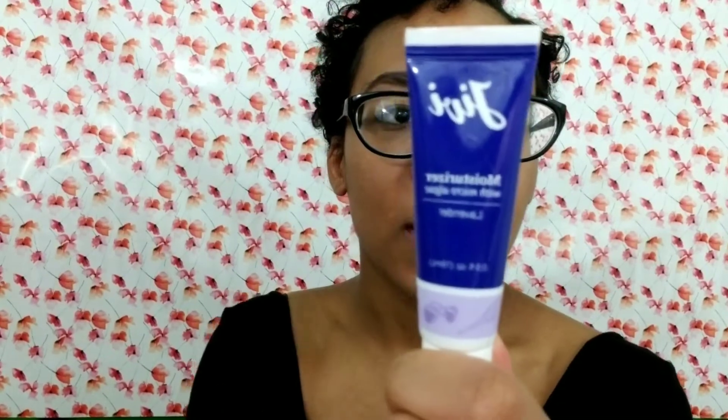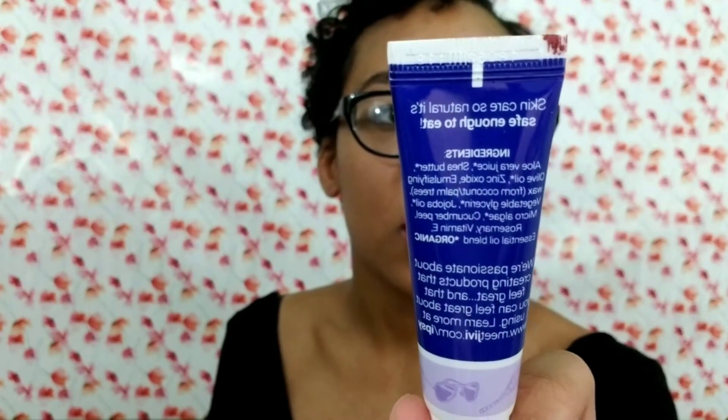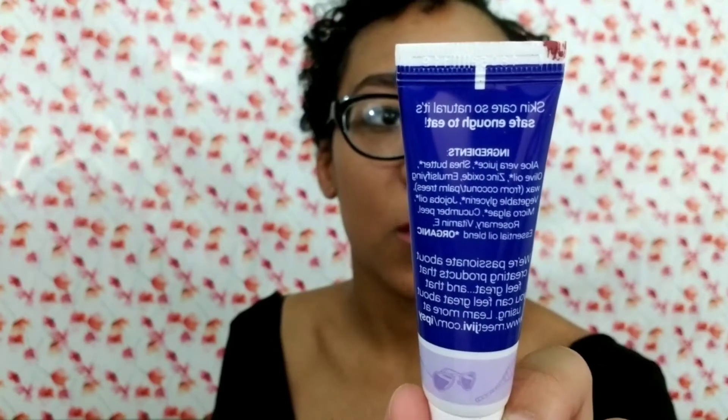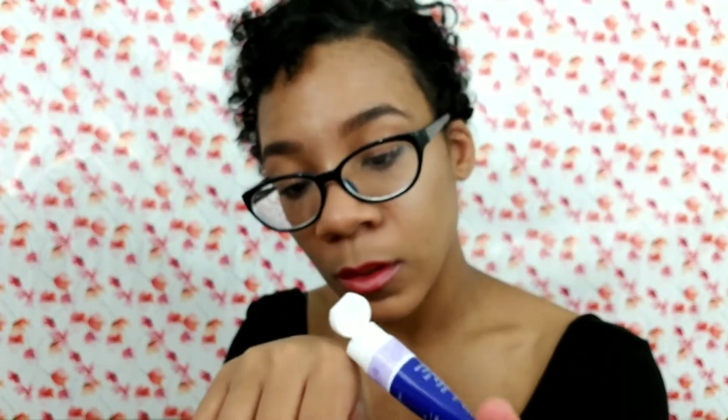The fourth product is this GV moisturizer with micro algae and lavender. When they showed it in the preview it looked green and I thought that was a bit gross, but it says on the packaging it's natural and safe enough to eat. They say they're passionate about creating products that feel great and that you can feel great about using — you can learn more at meetgv.com slash ipsy. Let me actually try it out to see if it really is green.